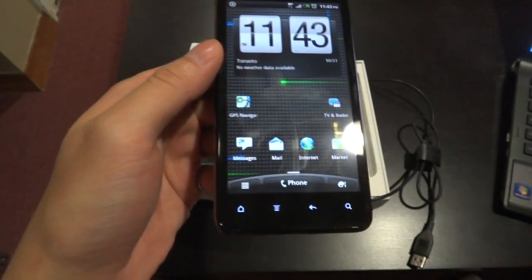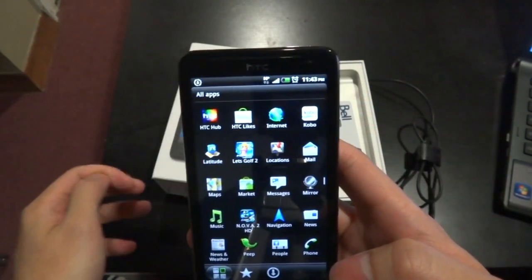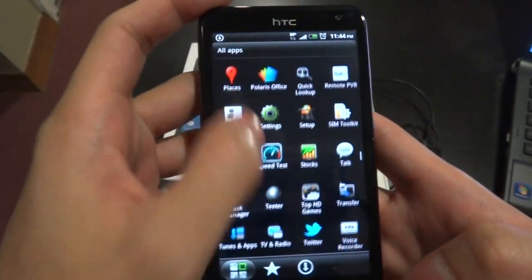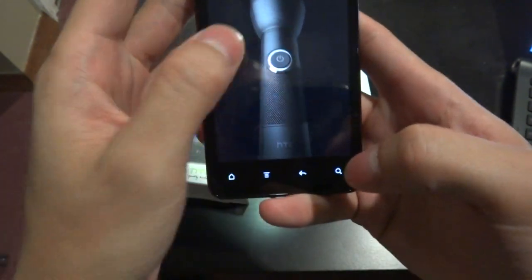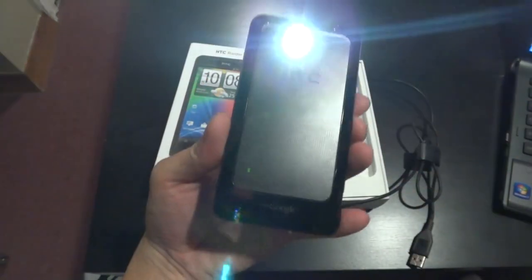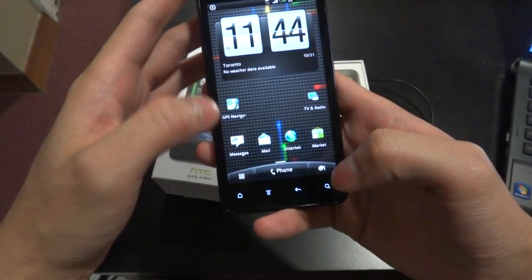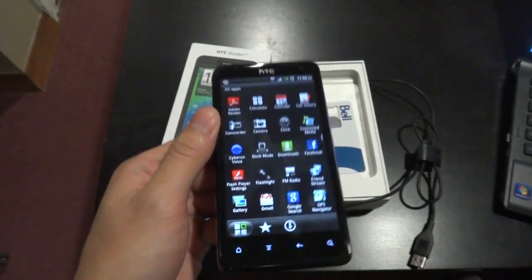The phone comes with all the standard Android applications including Google Talk with the front-facing 1.3 megapixel camera, as well as Google Maps for free turn-by-turn navigation. It also comes with Bell applications such as Remote PVR, a flashlight application which actually has a nifty little function besides turning on the LED — you've got an SOS function in case you're lost. It also comes with the Kobo book reader as well as access to Bell live streaming if you subscribe to mobile TV.